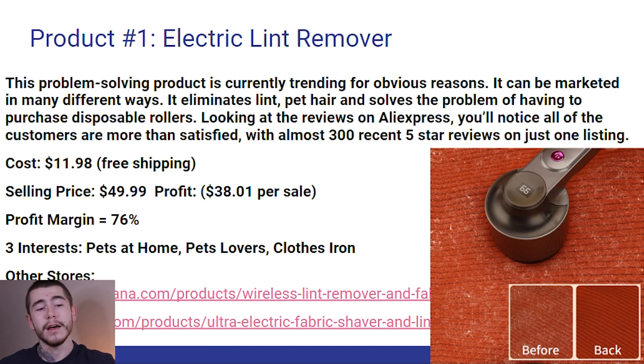That's a profit margin of 76%, so this is another great product with some great margins. If you guys want to start off testing with Facebook ads, the three interests I would definitely start off using would be Pets at Home, Pet Lovers, and Enclose Iron, or really any audience that you think would interact well with this product.